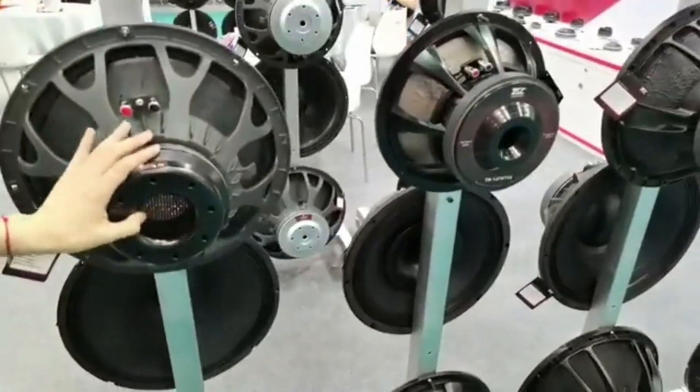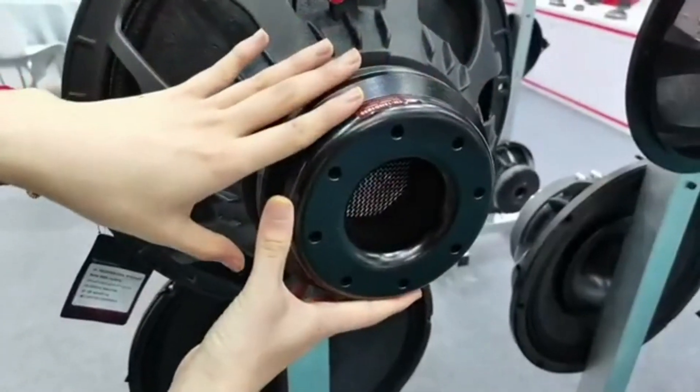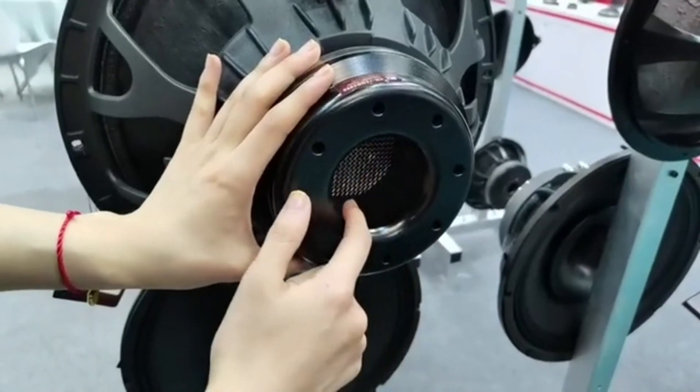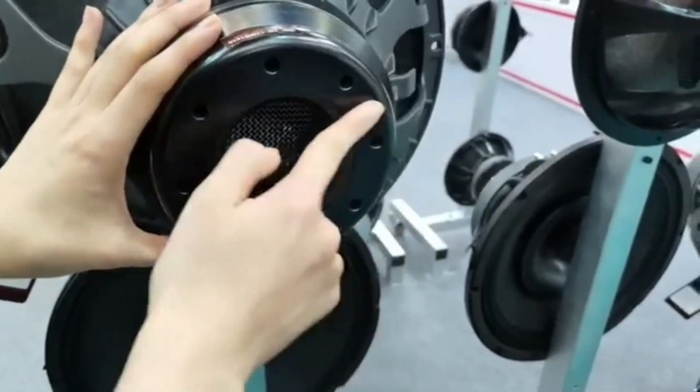We also designed a very good heat release system for this speaker. The center hole is very big and there are also small holes on the T-yoke.